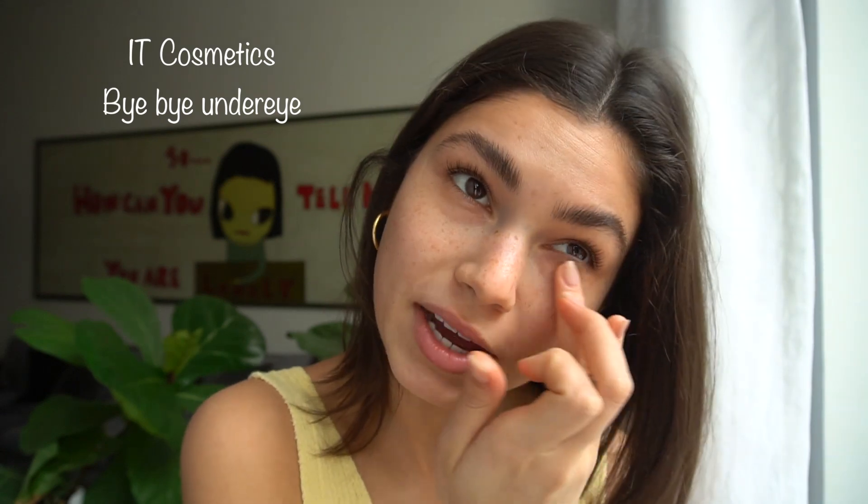Now that our skin is set, it depends on how glowy you want to go. My favorite option is the Youth to the People oil — it gives you a super glowy look — but if your skin is very dry in the morning, use that. Since my skin today isn't that dry, I'll use the Dr. Hauschka day cream, which smells amazing. For eye cream, I use Tata Harper — a great youth-preserving eye cream. I'm also still finding the best one for under-eye bags, but I think I found it: IT Cosmetics Bye Bye Under Eye.